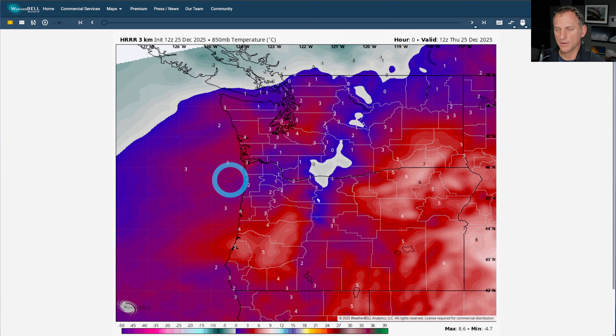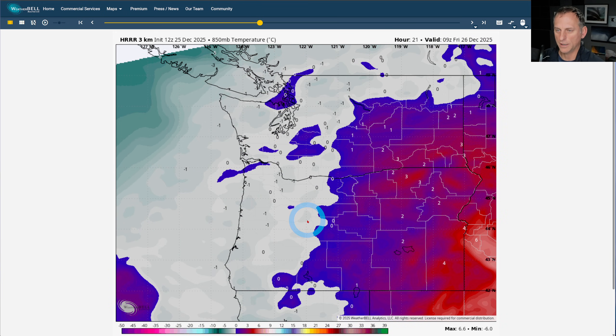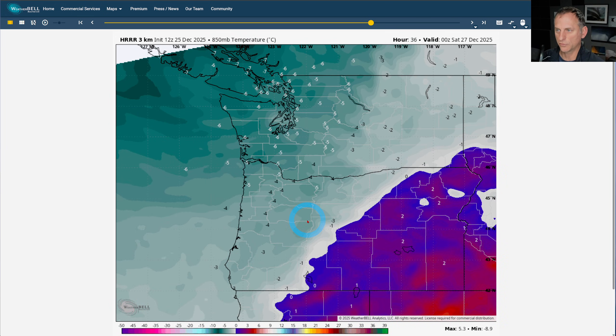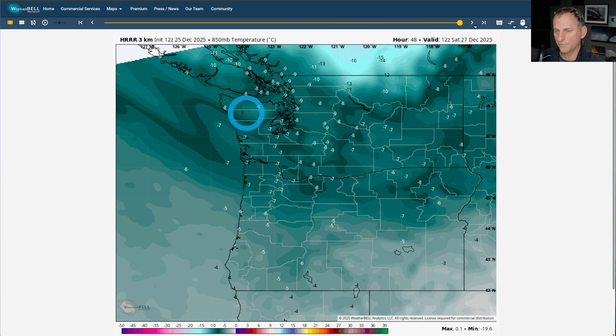Looking at the 850 millibar temperatures — what you want to see for that lower snow level to get down into western Washington is about negative 6°C. This is close to 5,000 feet up in the atmosphere. Scrolling through the day on the 26th — tomorrow — you see the colder air mass start to work its way in, and then we get towards negative 6°C as we go through the evening hours on Friday. That colder air mass will be coming in, and with convergent zone showers and their convective nature, we might be bringing some of those snow levels down to lower elevations.